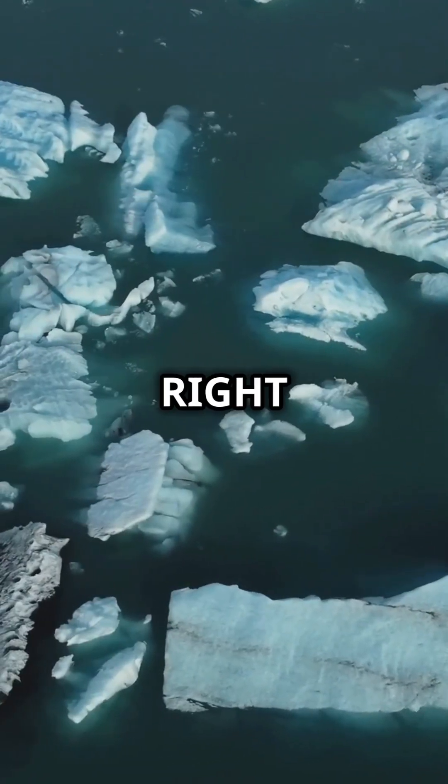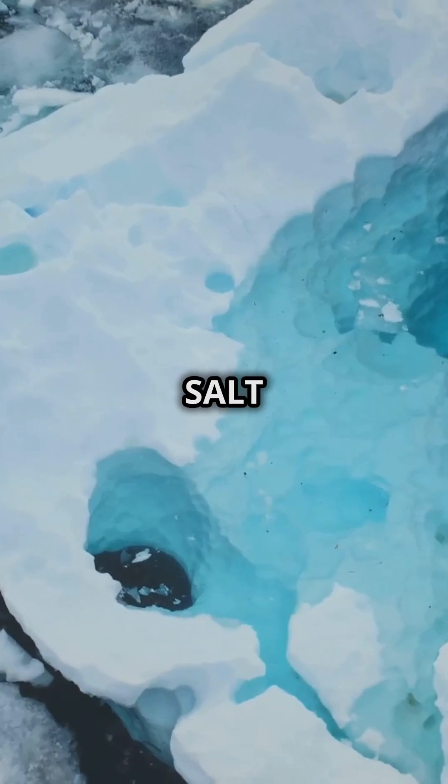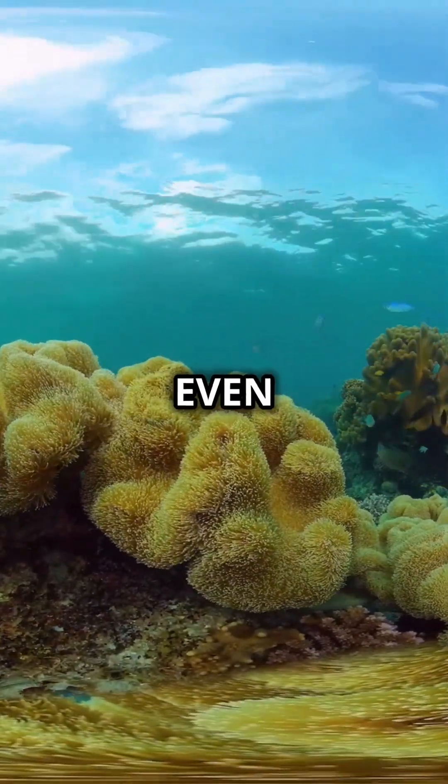This reaction is happening right now in our oceans. Global warming is changing the salt levels in the sea, which could affect ocean currents, weather patterns, and even marine life.